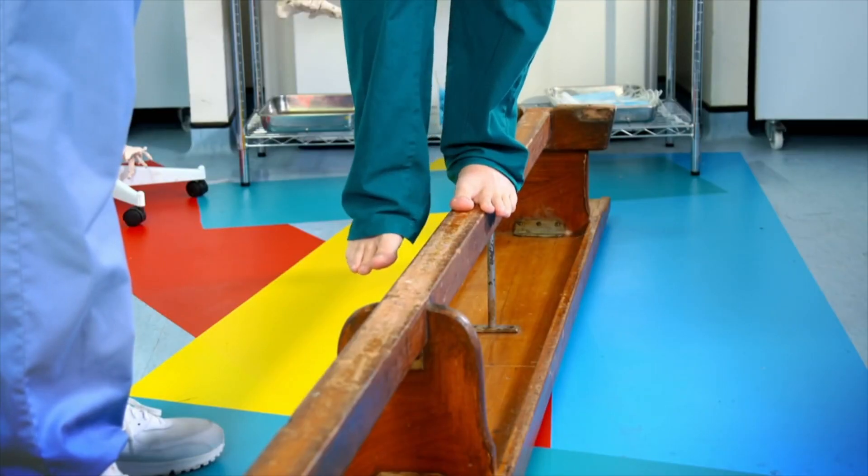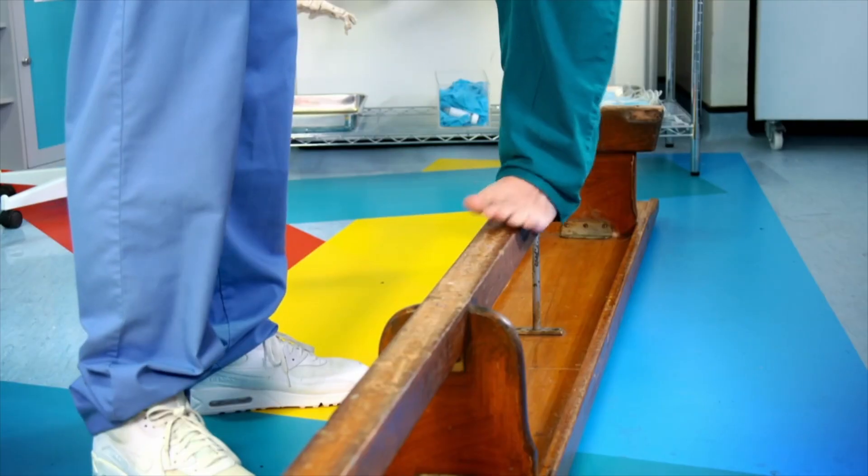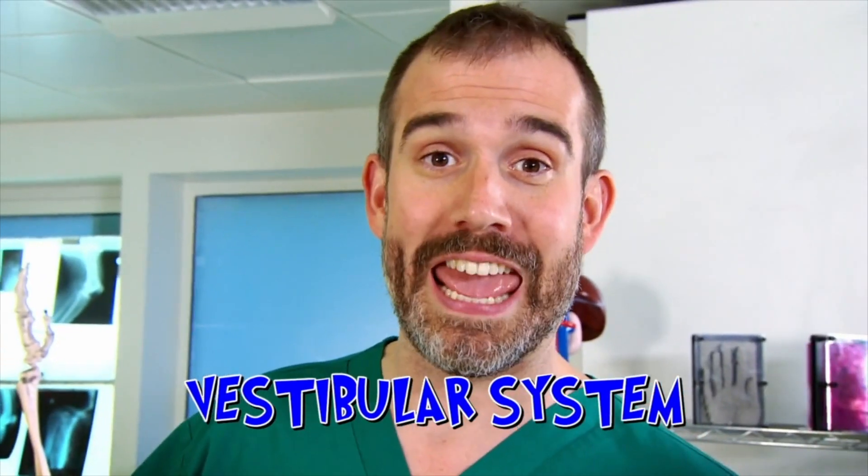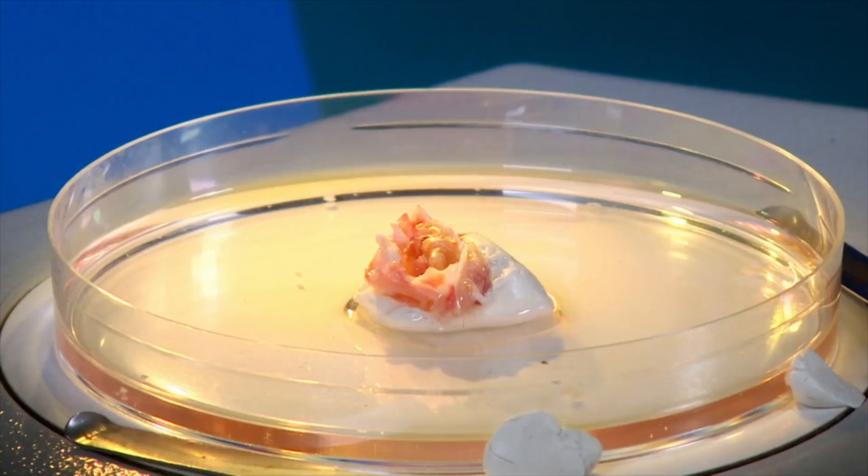Balancing with your eyes closed is extremely difficult. It's because your eyes give your brain visual clues about your body's position. But as well as your eyes and your sense of proprioception, your brain uses one other thing to keep you balanced: your vestibular system. It's part of your inner ear, and it sends constant information about the position of your head to your brain. And it just so happens I have one to show you.